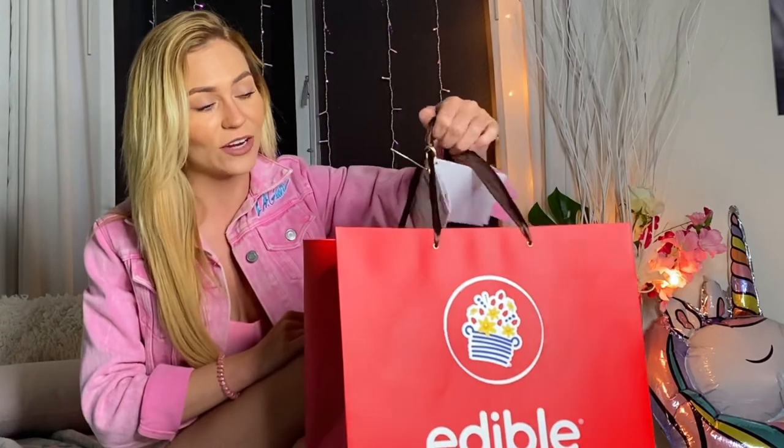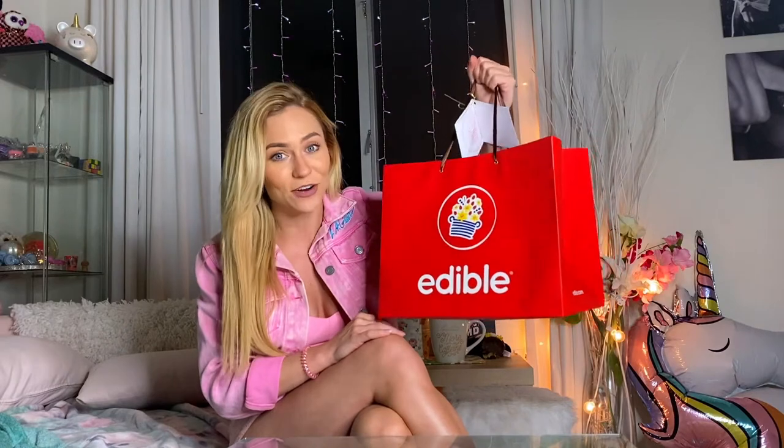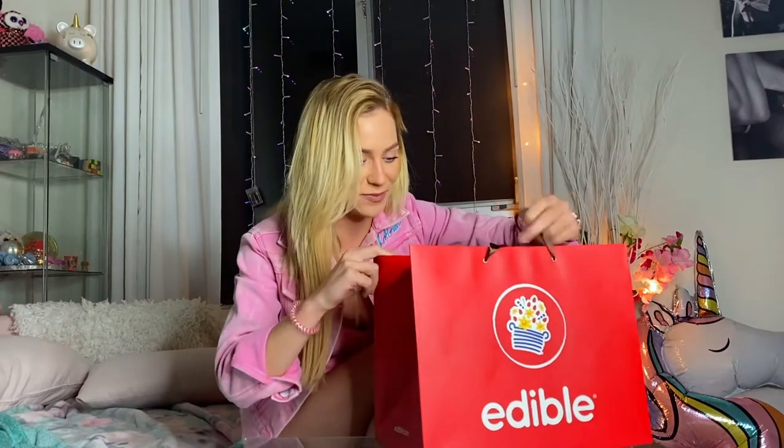I picked out some things that I thought maybe I would really like and that you guys would really like too. It's really cute — they had curbside pickup. Since I ordered a lot, it came in this really cute bag. They do deliver, so if you don't want to pick it up at their store you can actually get it delivered.